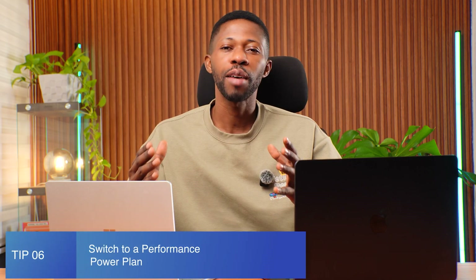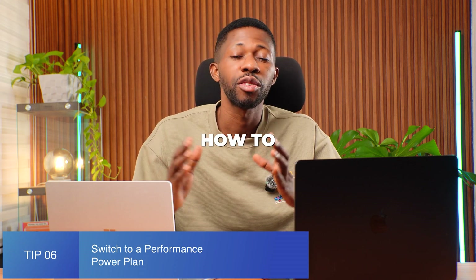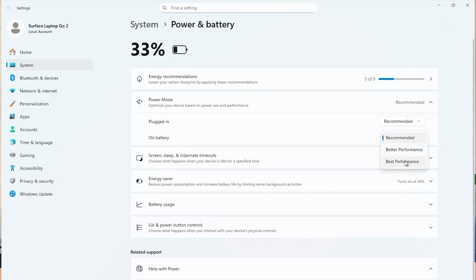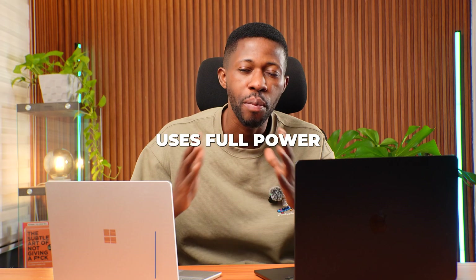Tip number six is to switch to a performance plan. If your laptop is on power saver, your CPU runs at limited speed. Change the power mode to high performance or best performance so your laptop uses full power when needed.